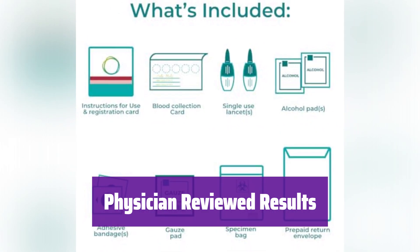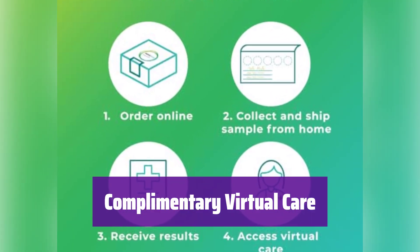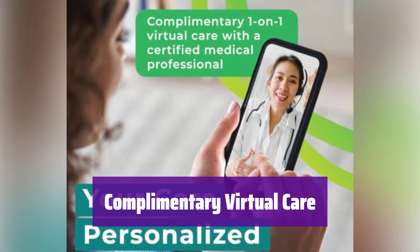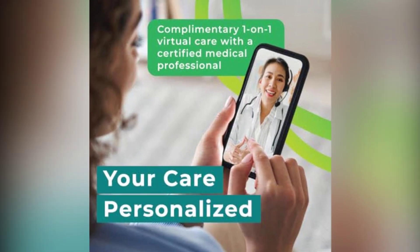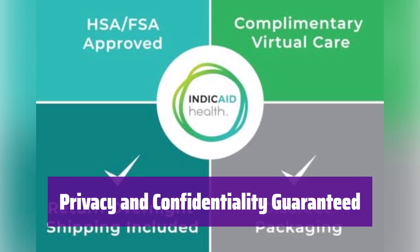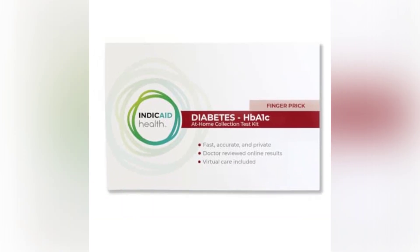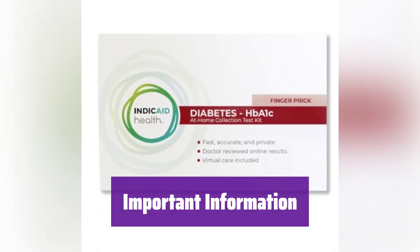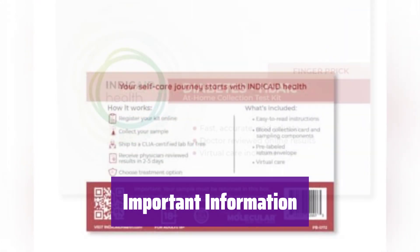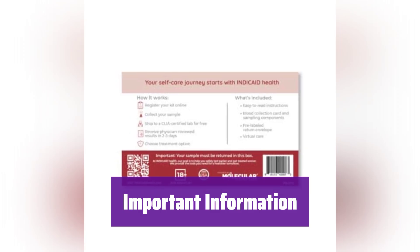You'll have peace of mind knowing a medical professional is involved. It includes access to virtual care options with a board-certified provider regardless of your results, allowing you to discuss your results and plan next steps. Your privacy is a top priority — a CLIA-certified lab processes your test, and results are delivered securely to your personal account. This test is not available in Alaska, Hawaii, New York, and Maryland. You must be 18 years or older to use it, and it's FSA/HSA-eligible for added convenience.